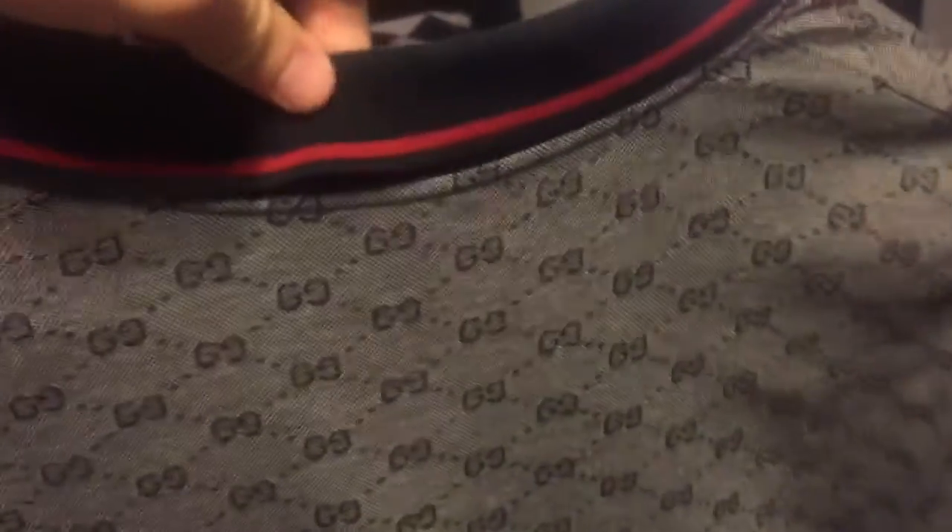If any of you guys are interested in maybe buying or trading with me, just go ahead and leave a comment or somehow contact me — I'll figure that out pretty soon for you guys. Here's the Gucci polo — it has three buttons. One, two, three. I like it a lot.